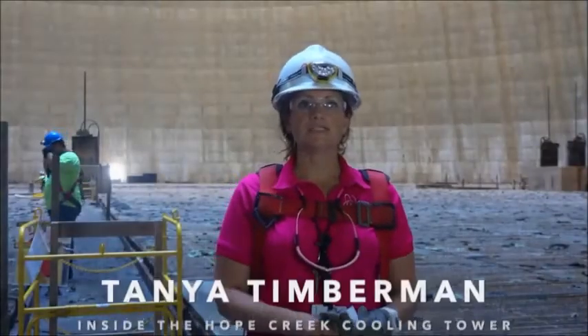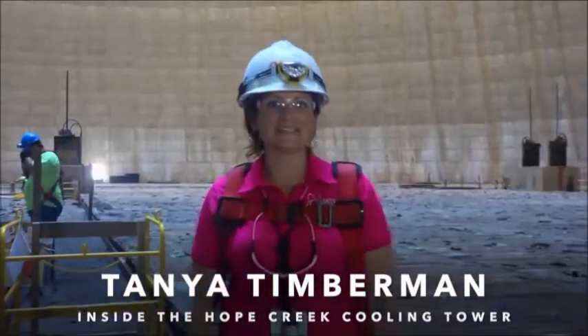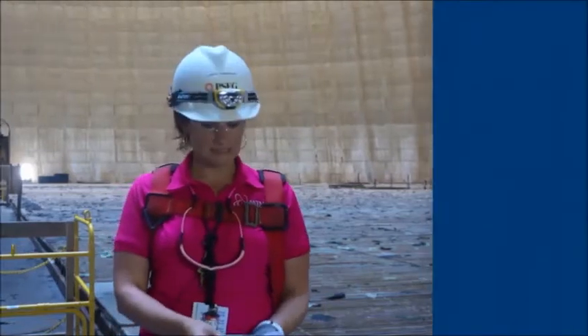I am Tanya Timberman, and welcome to the cooling tower. It is H1R20, and we have been given the opportunity to come inside the cooling tower. I would like to give you a couple quick fun facts.